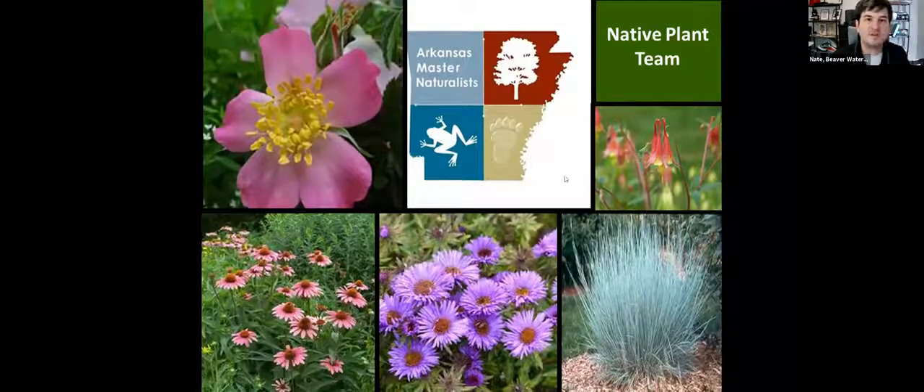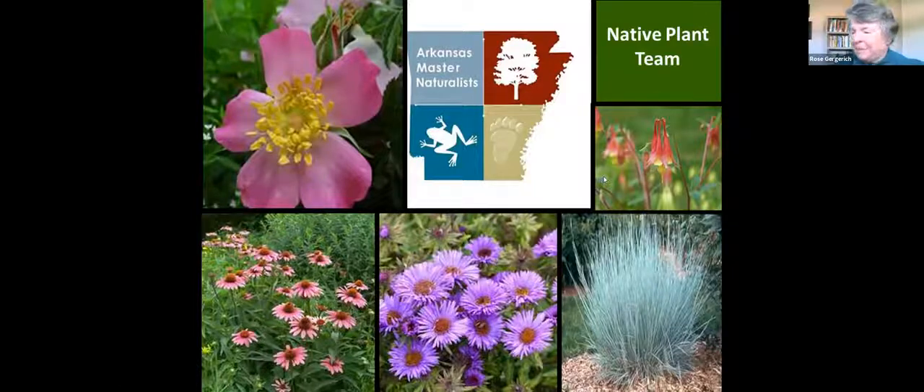Rose, we thank you very much for participating today. Nate, thank you for the opportunity to spread the word about native plants and about our program for producing native plants.